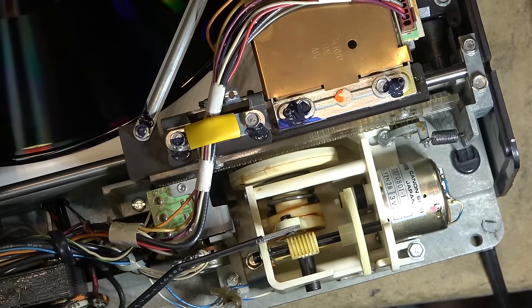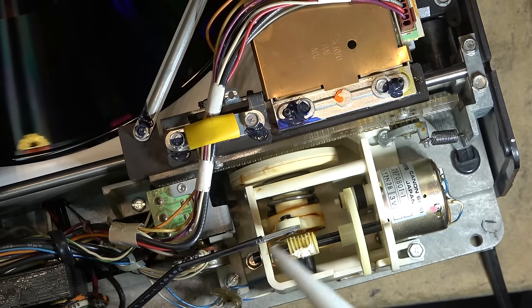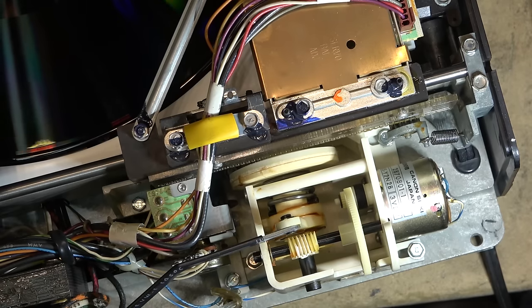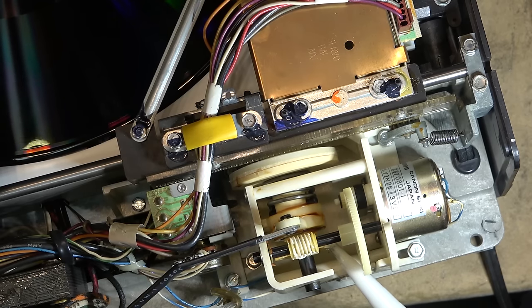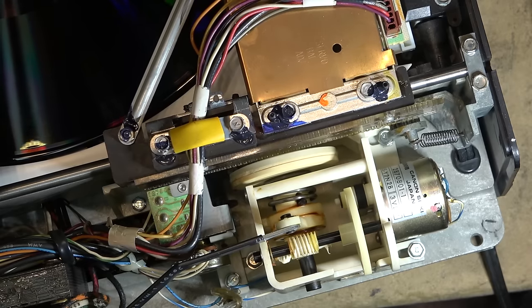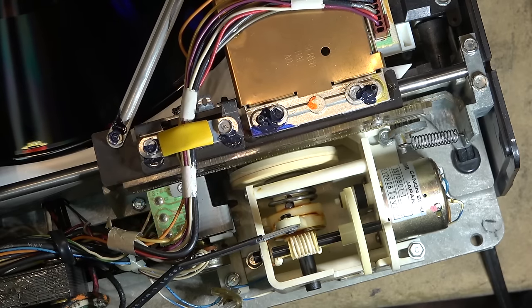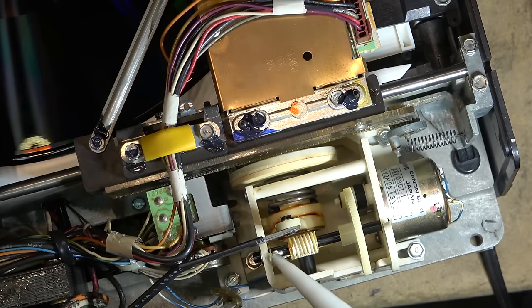CEDs had a lot of disadvantages. For starters, they only recorded 240 lines of resolution and skipped just like tape. They had a limited playback of about 500 plays before the disc itself wore out, and you had to replace the stylus on a regular basis. If you didn't, it would actually wear your disc down even faster. There were a lot of disadvantages to a system such as this.